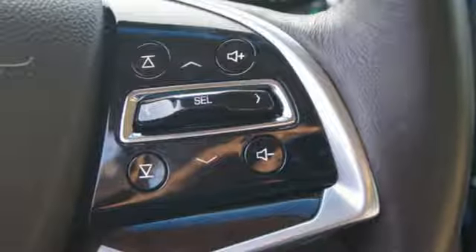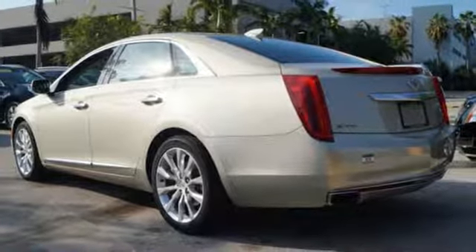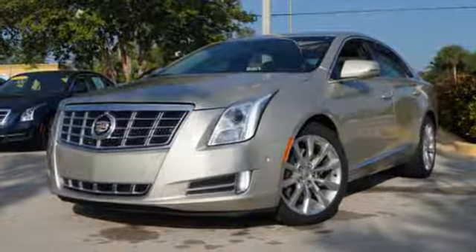Its form is as elegant as its V6 performance is thrilling. The dual-mode magnetic ride control and show-stopping Brembo brakes complement the experience. Elegance and excitement in gorgeous harmony. Take this XTS for a test drive.